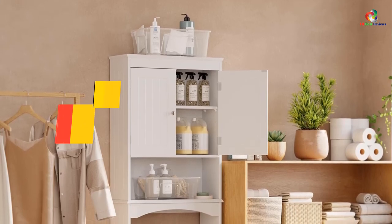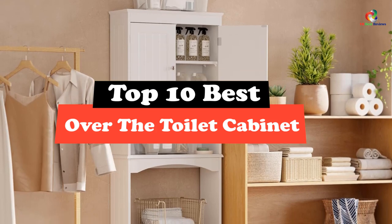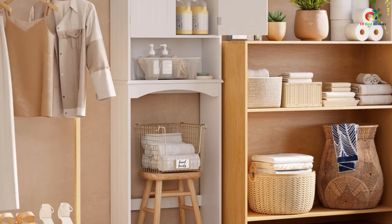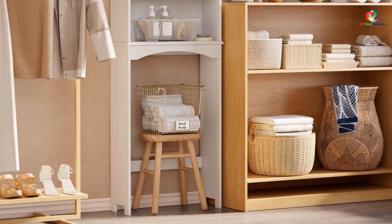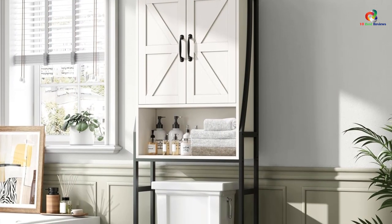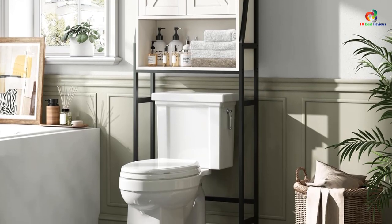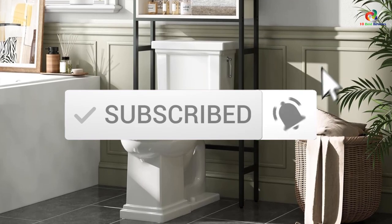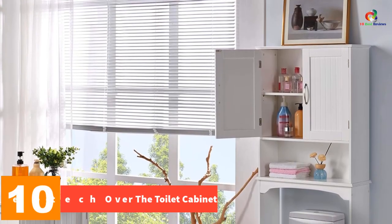Hey guys, in this video we're going to be checking out the top 10 best over the toilet cabinets. After intensive research and testing, I've put together a list of options that will meet the needs of different types of buyers, whether it's price, performance, or particular use. For more information on the products, I've included links in the description box down below, which are updated for the best prices. Like the video, comment, and don't forget to subscribe. Now let's get started. Starting at number 10, we have the Yahitech over the toilet cabinet.